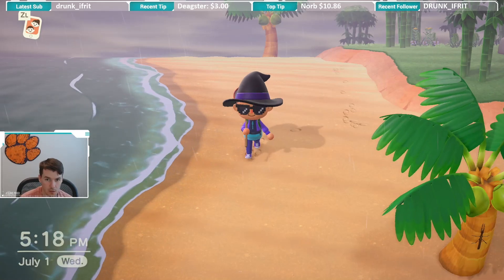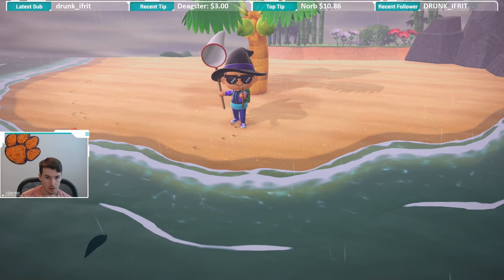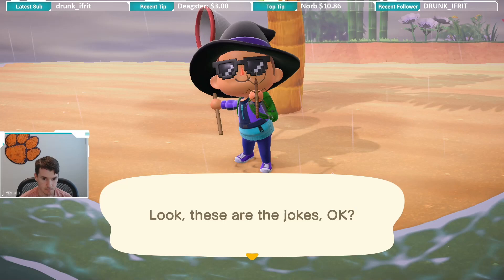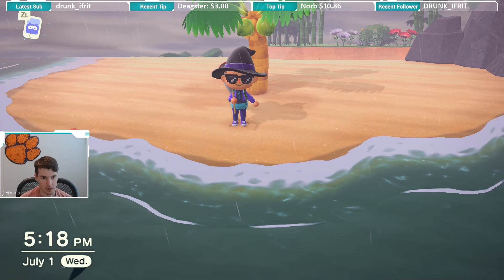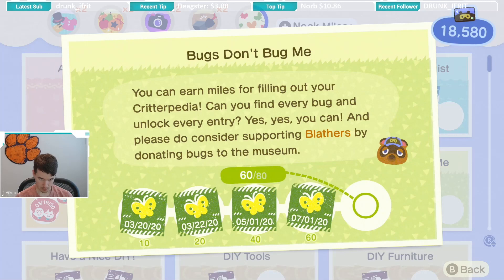We have a bug here on this coconut tree and we're gonna try to catch it. We caught a walking stick — as you saw, the walking stick was on the coconut tree. I don't think it'll matter which tree it is on, but you do catch it on trees, which is nice. That was also my 60th bug, which is pretty cool. Let's take a look at the Critterpedia so you can find out when you can catch a walking stick.